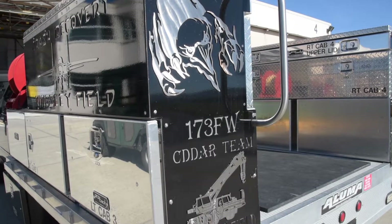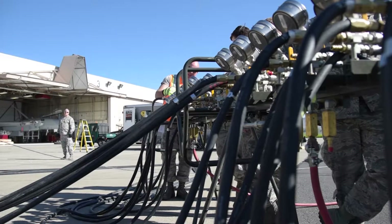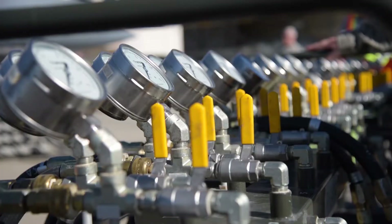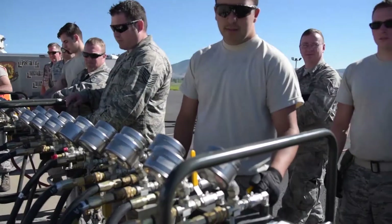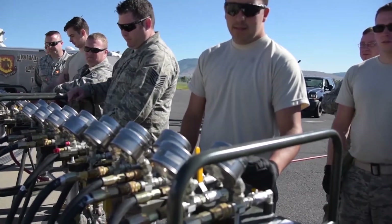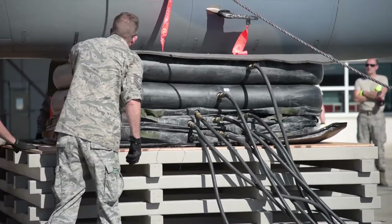CEDAR stands for Crash Damage Disabled Aircraft Recovery. In the unfortunate event that we lose an F-15, whether it's off-station or just an incident on a runway, the CEDAR team will respond. Our main objective is to get the aircraft recovered, get it off the runway so the rest of our aircraft can land and return to base.